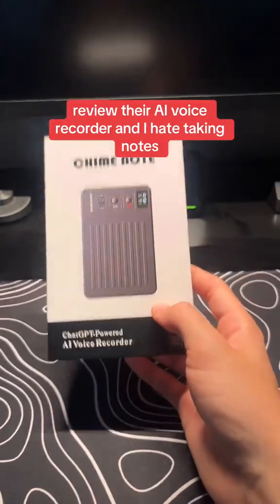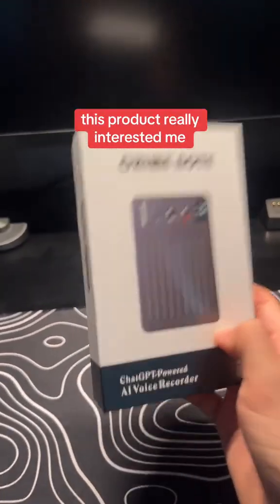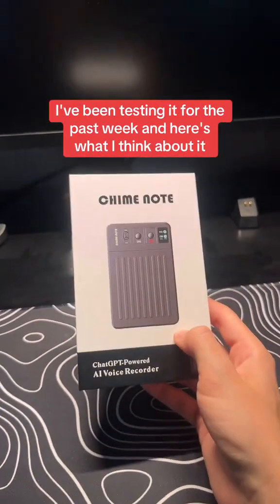Chime reached out to me to review their AI voice recorder, and I hate taking notes, so this product really interested me. I've been testing it for the past week and here's what I think about it.